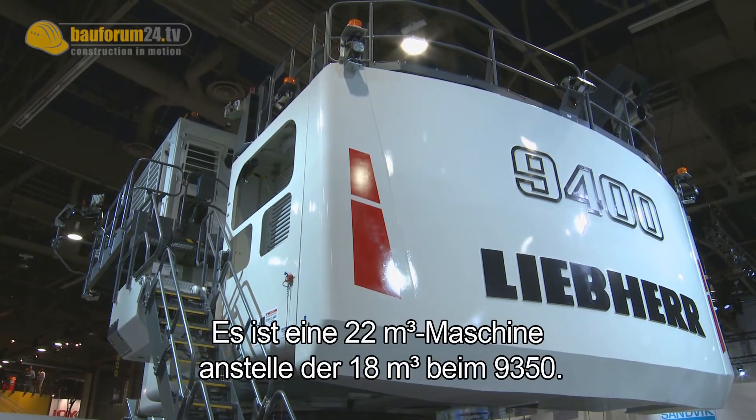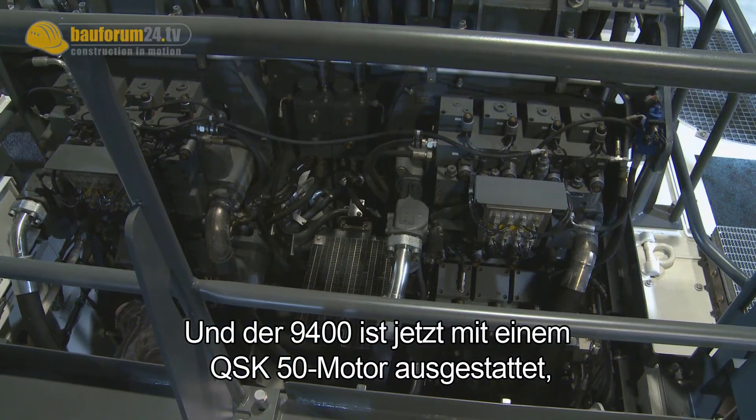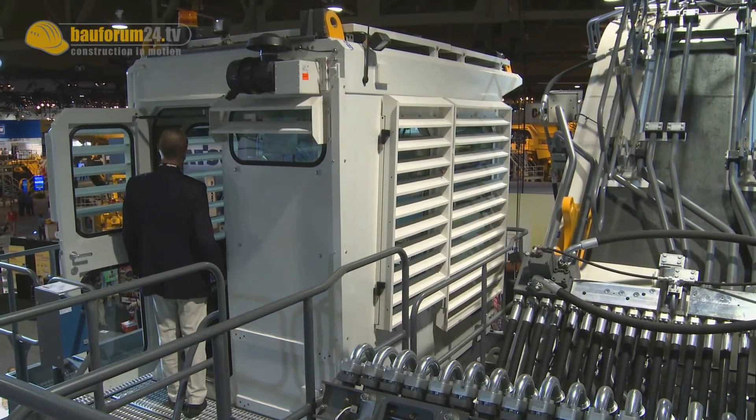It's a 22 cubic meter machine instead of the 18 cubic meters we have with the R9350. The R9400 is now powered with a QSK50 engine, while the R9350 is powered with the QSK45 engine. There are a couple of further differences between those two machines.